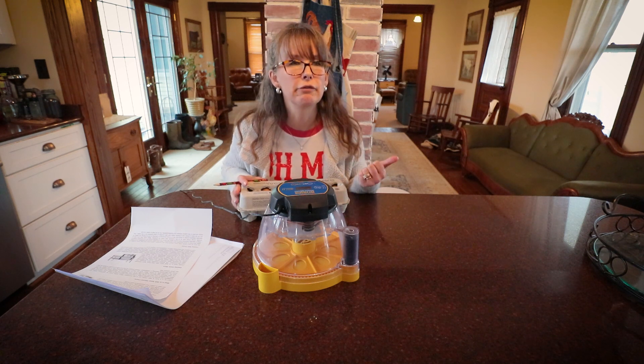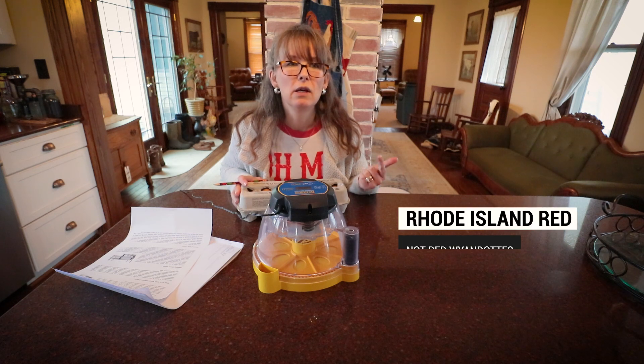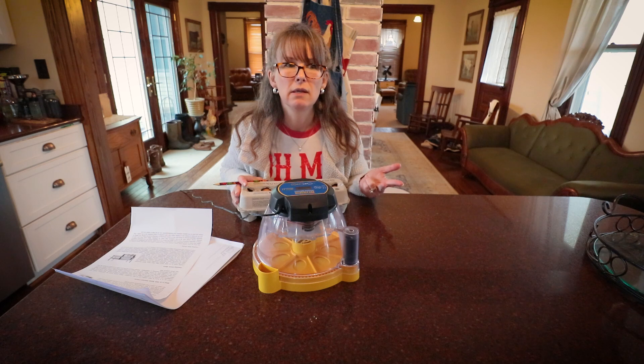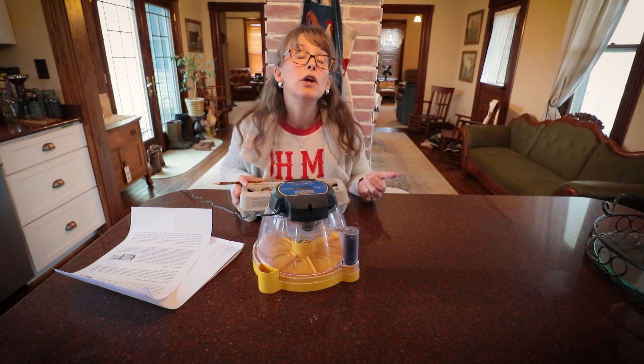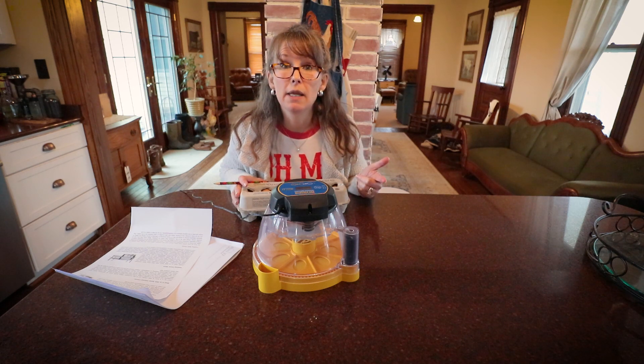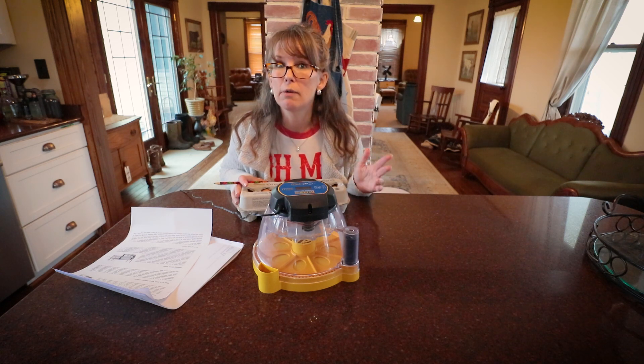I have Rhode Island Reds, a Golden Lace, Barred Rocks, and Golden Comets. I would really like to get my Golden Comets and my Rhode Island Reds - they were by far my best egg layers.